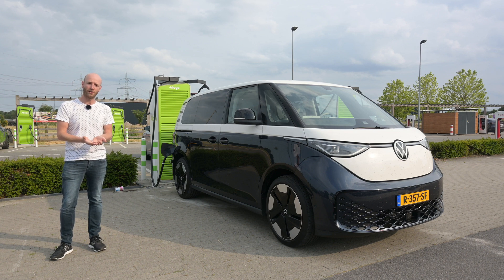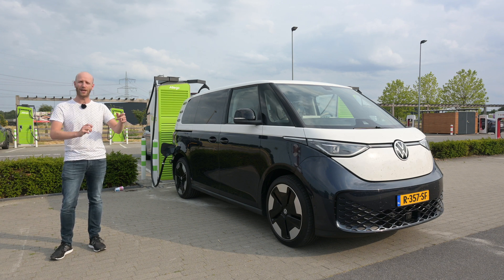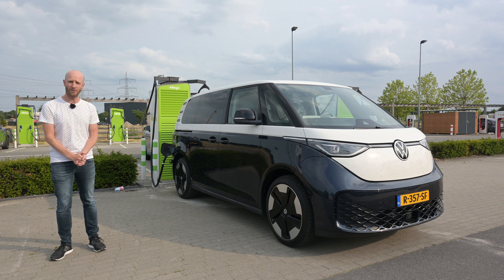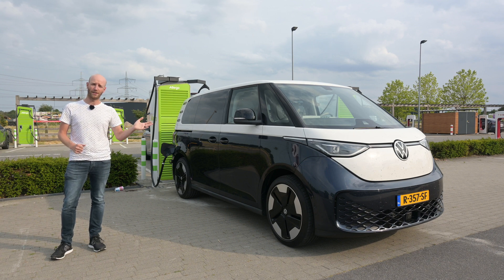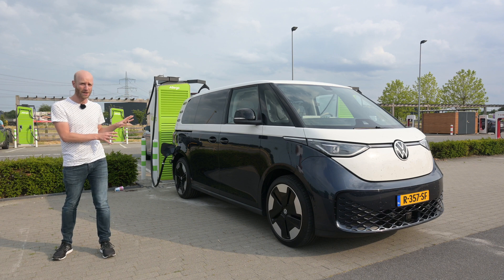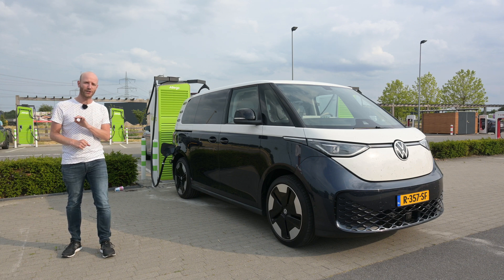This is the normal range test of the Volkswagen ID Buzz, with the 77 kilowatt hour battery pack and a 204 horsepower motor. It has a WLTP range of 413 kilometers. The drag coefficient of the ID Buzz is 0.28, and for this type of car I think that is pretty good, even though you still do have a lot of surface area.